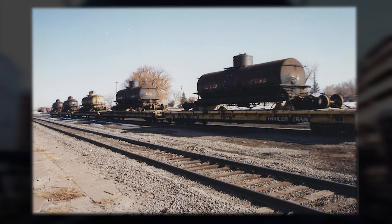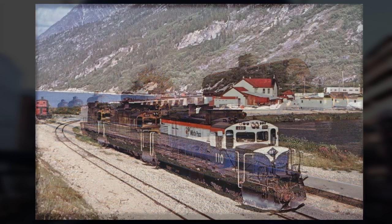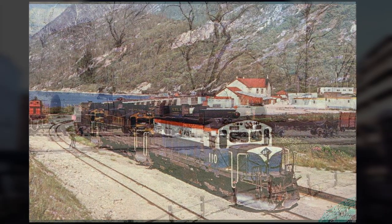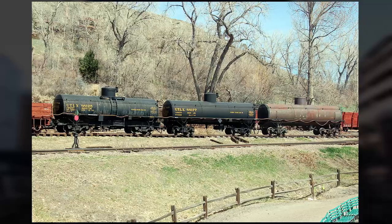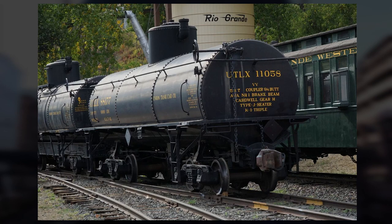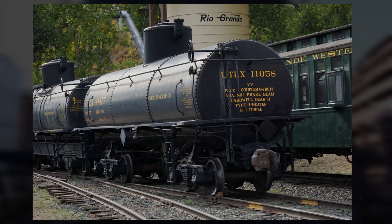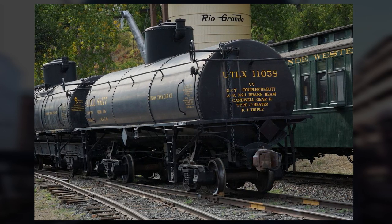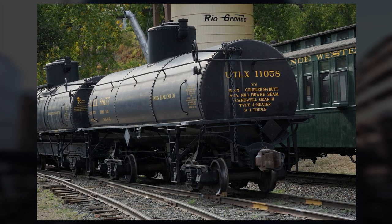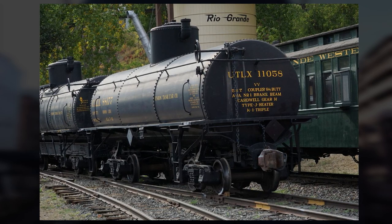The museum was also a participant in efforts to return several of the former Union tank cars to Colorado from Alaska, after the White Pass and Yukon ceased freight operations in the early 1980s. Today, the Colorado Railroad Museum proudly displays two of the former Union tank frameless cars. These pioneering railroad cars date from 1911 and 1912. The first was never lettered with the Gramps brand name, so it carries the UTLX lettering with its Colorado service number 88177 on one side and 11058 on the other.